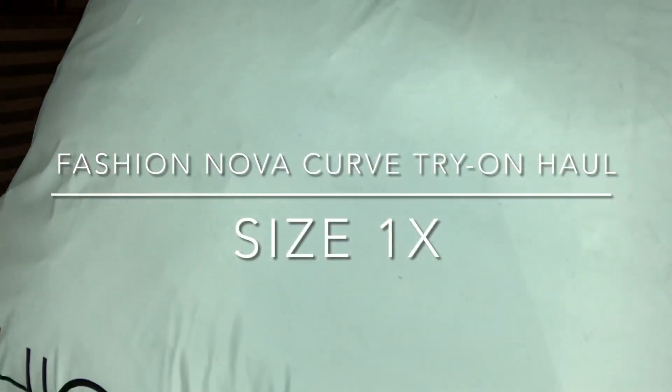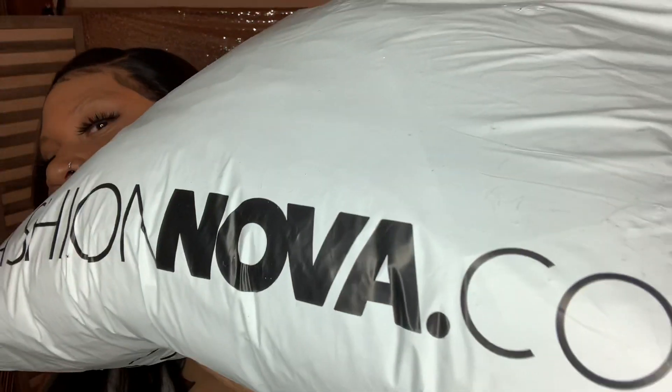Friends, what's up! As you can see, I'm back with another clothing haul video. Y'all seem to really like these, so I'm gonna bless y'all today. I'm excited because I got some cute stuff, so don't even play with me — stay tuned.